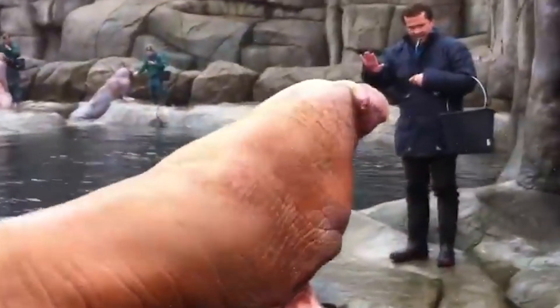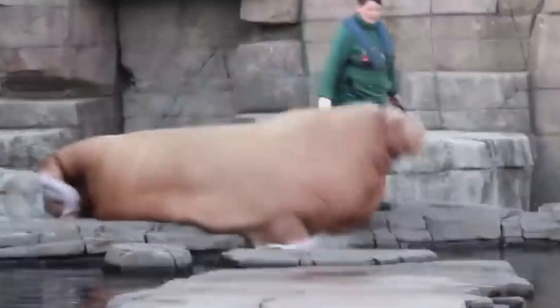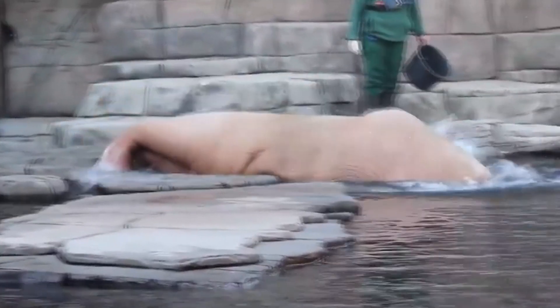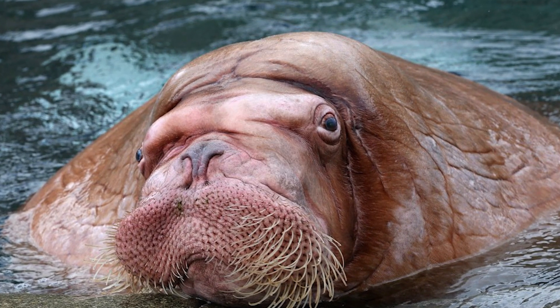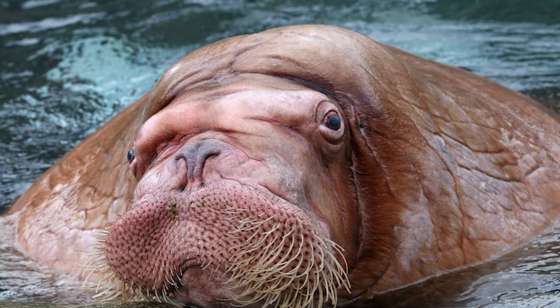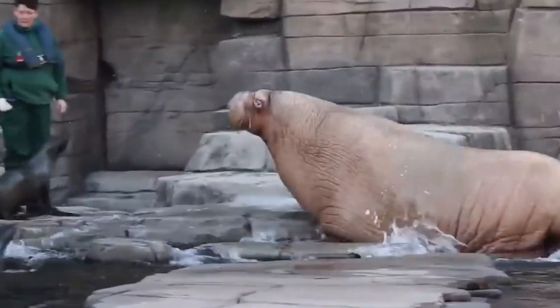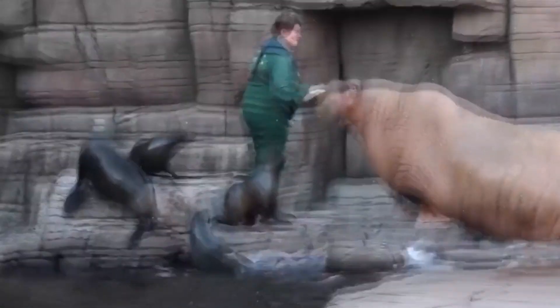Even though he has grown to this size, Odin is still in good shape — he is healthy and can move around the enclosure with the same activity as other walruses. Of course, his mass makes Odin the dominant male in the enclosure, and no one dares to encroach on his authority. This means that the walrus is always first in line for food. It's hard to imagine how many fish it takes to feed such a giant.